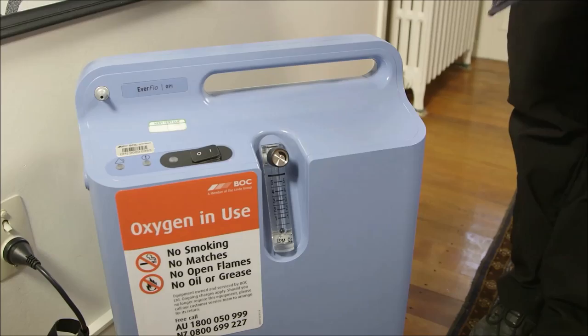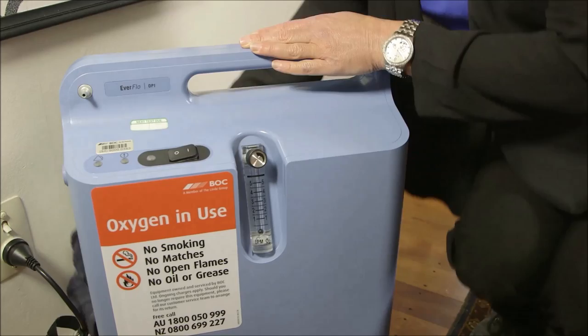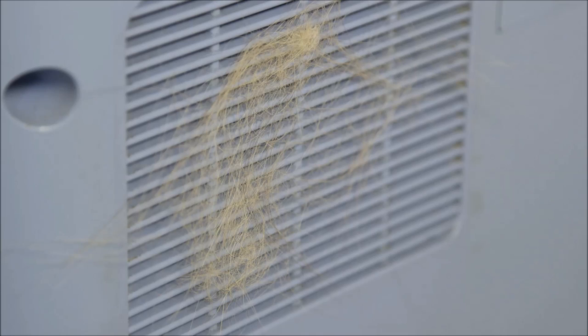Maintaining your concentrator: because the quality of the oxygen is only as good as the quality of the air entering it, it is important to keep the concentrator clean and dust-free. This should be done by wiping it down with a cloth dampened with water only — do not use chemical cleaners, as these pose a fire risk. Cleaning should be done once a week. It is also good to run a vacuum cleaner over the intake and filter to reduce dust build-up, and more frequently if you have pets, as pet hair can block the air inlet.